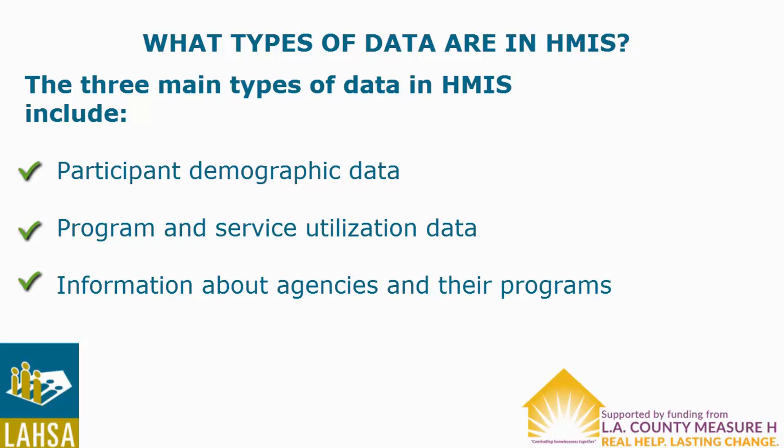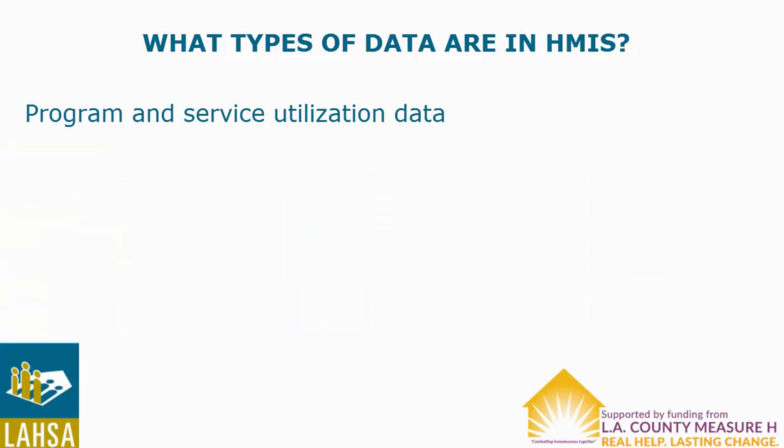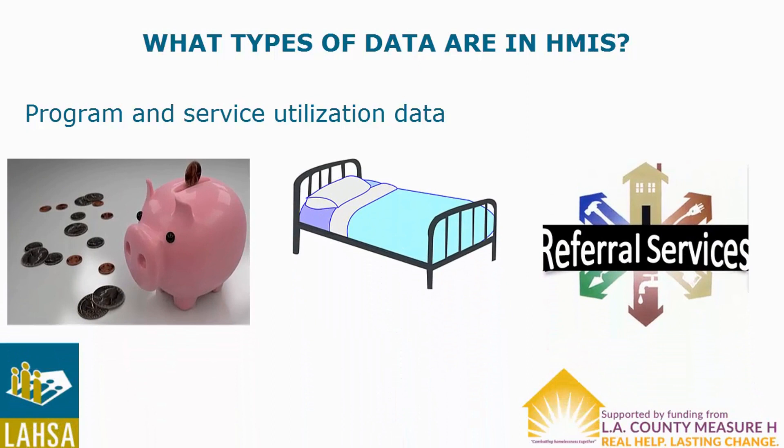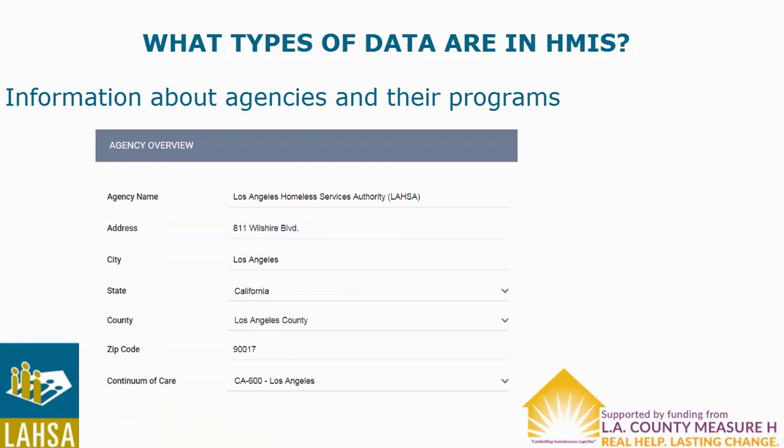The participant demographic data include name, date of birth, ethnicity, and race. The program and service utilization data provide information about the participant, services provided, and participant outcomes. Some of these elements include source of income, bed services, and referrals. Information about agencies and their programs identifies elements such as organization name, program address, federal partner funding sources, and other project information.